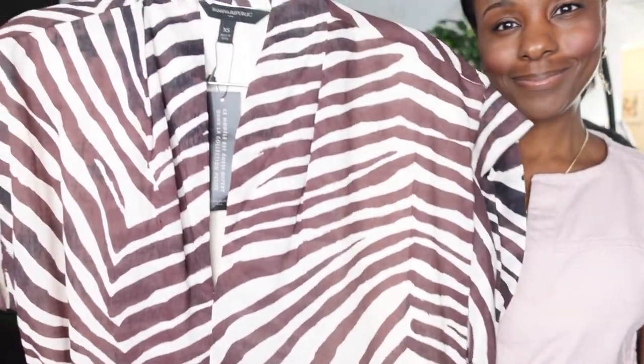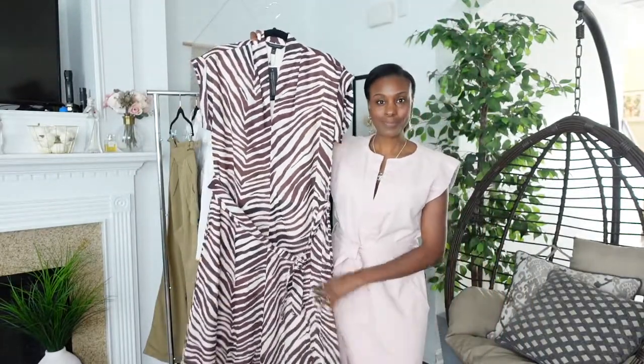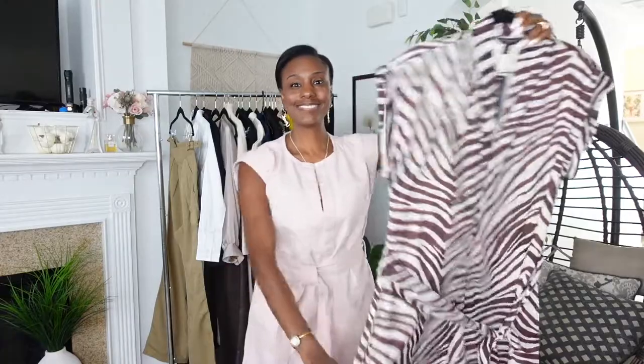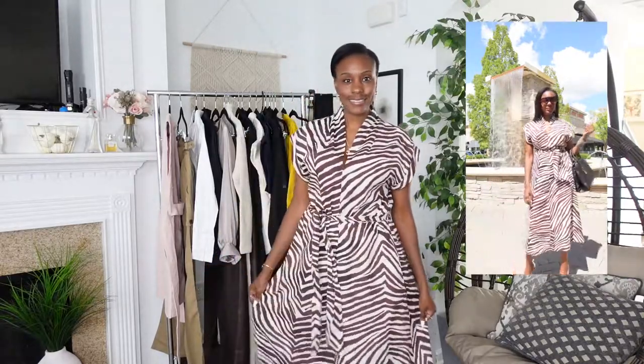This is the Tie Waist Midi Dress, and I got it in extra small because I figured it would be a little more roomy inside. I love the length and how it flows. This look you can wear not just to work, but grocery shopping, lunch with the girls, a PTA meeting — just show up and look fabulous. My favorite thing about this dress is that it is fully lined, and I love the chocolate zebra print.